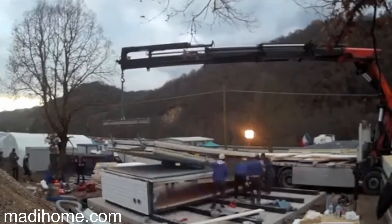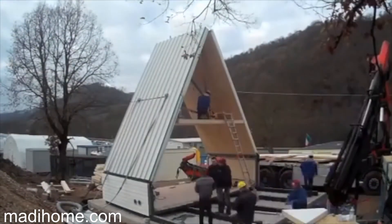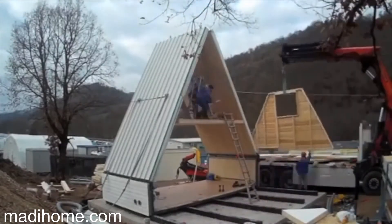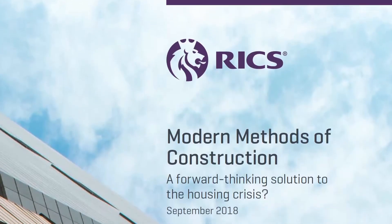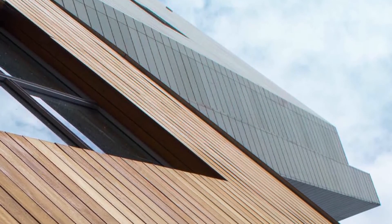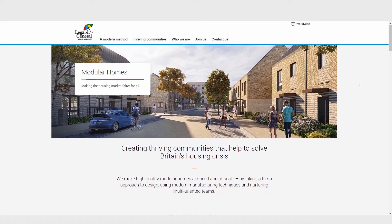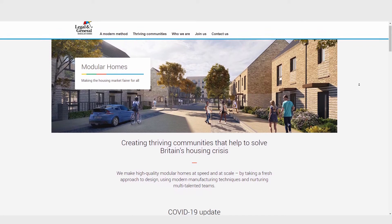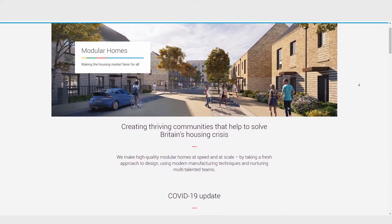Where non-standard construction is more of an issue is in emerging methods of construction such as modular timber or steel construction. Mass timber or thin joint blockwork are also an issue. These modern methods of construction are often seen as being part of the solution to the housing crisis, or as good methods of providing energy efficient buildings, but if they are treated as non-standard construction then there might be issues when it comes to borrowing.